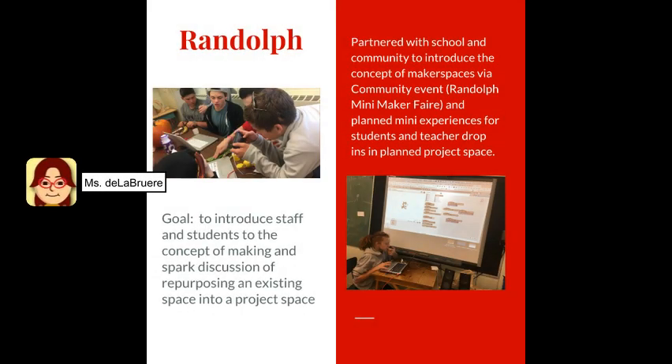The EMMA visit to Randolph School was to meet their goal of introducing staff and students to the concept of making and to spark a discussion around repurposing an existing space into a project space. They wanted teachers and students to come into the space, so we planned activities during the day that students and teachers could participate in and see the space to start the conversation about turning it into a maker space. We also partnered with the school and community to introduce the concept of maker spaces during an event called the Randolph Mini Maker Fair. By planning this mini experience, a lot of students and teachers dropped in to the maker space and community members got to see where the school was thinking of going with introducing maker education.